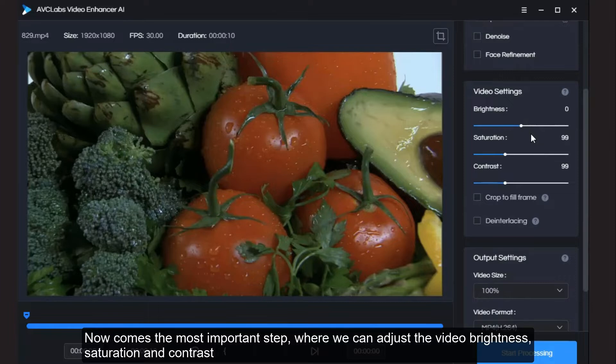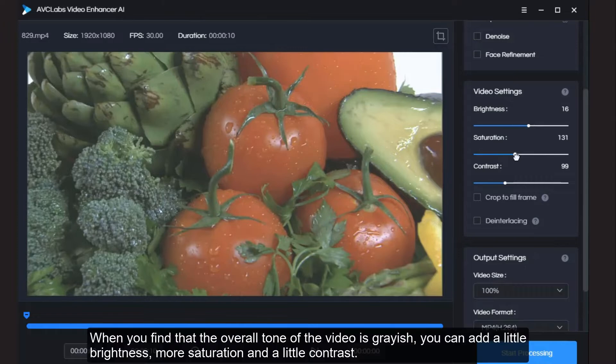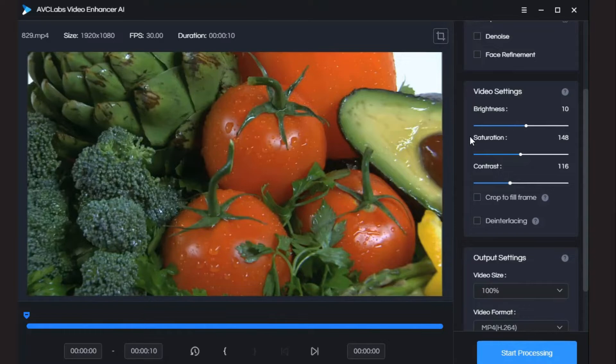Now comes the most important step, where we can adjust the video brightness, saturation, and contrast. When you find that the overall tone of the video is grayish, you can add a little brightness, more saturation, and a little contrast. The adjusted video will be more transparent and colorful.